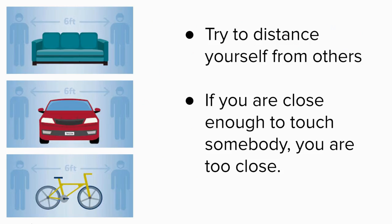The second W is to wait apart from others and avoid close contact or touching other people. Remember, if you're close enough to touch somebody, you are too close. Use the markers on the ground to help you remember to keep your distance.